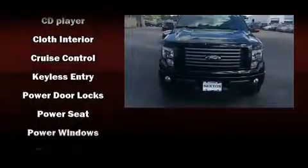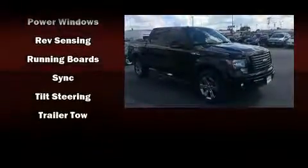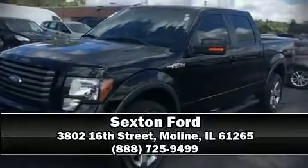With electronic stability control supplementing mechanical systems, you'll maintain precise command of the roadway. Our team is professional and we offer a no-pressure environment — come on in and take a test drive.